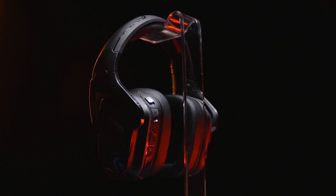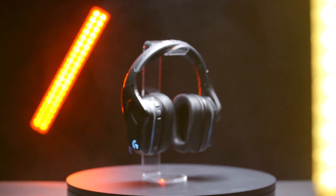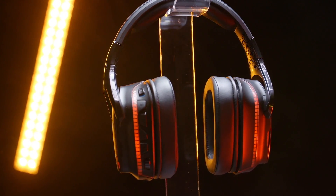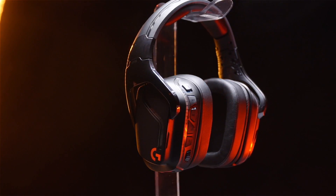Featuring 2.4 gigahertz wireless, 50 millimeter Pro-G audio drivers, and DTS Headphone X 2.0 surround sound technology under the hood, the G935 headset delivers the ultimate wireless audio solution for gamers, whether you're playing on PC, PlayStation 4, Xbox One, Nintendo Switch, or mobile. Order yours today from Logitech G.